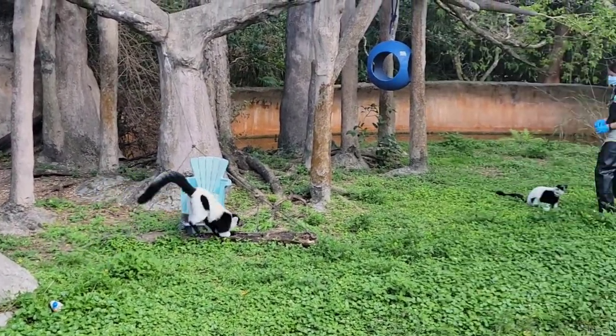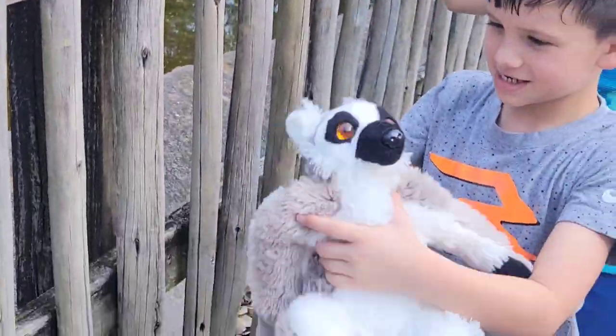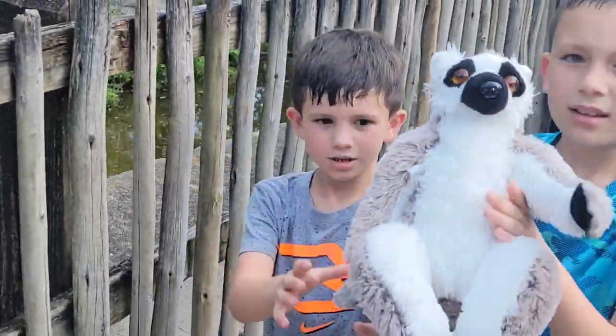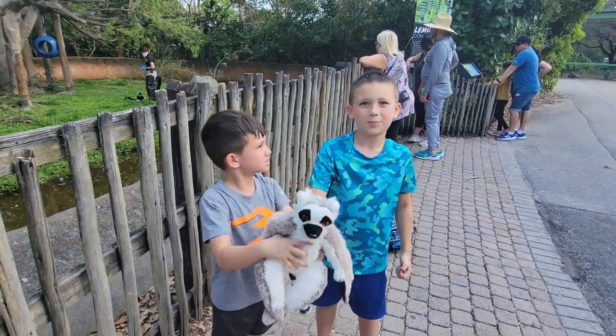Big guy! Look at him go. And Zay has a ring-tail lemur — New Zoo — you guys might remember from New Zoo's birthday party. If you haven't seen it, come and check it out, it's New Zoo's birthday!